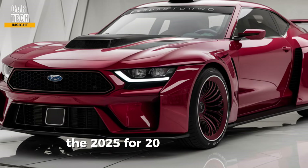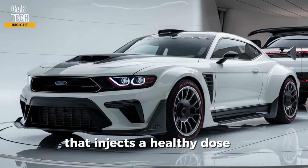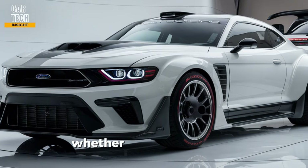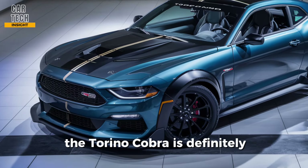The 2025 Ford Torino Cobra is a muscle car revival done right. It's a powerful, stylish, and comfortable machine that injects a healthy dose of nostalgia into the modern muscle car scene. Whether you're a seasoned gearhead or someone who appreciates a powerful car with a storied past, the Torino Cobra is definitely worth a look.